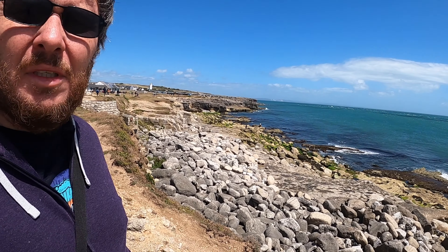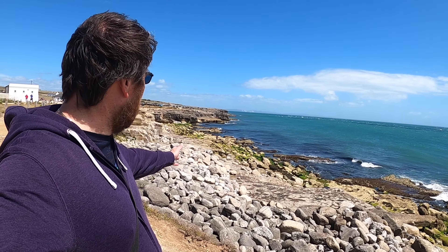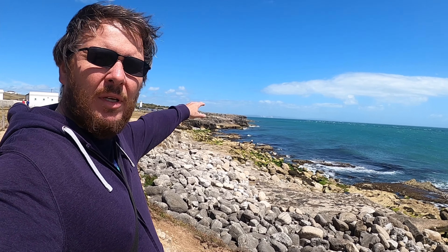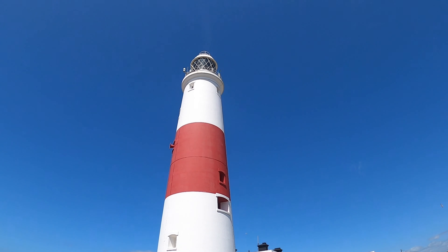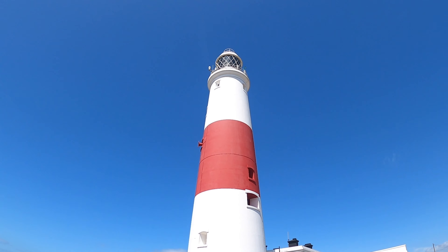I am now walking along a cliff top on the Jurassic Coast, which runs from Orcombe Point in Exmouth, Devon, for roughly 95 miles to Old Harry Rocks near Swanage, Dorset. It covers many regions along the way, and Weymouth and Portland where we are now are one of them. It's just way too windy down there, so we are going to walk along and enjoy the scenery.